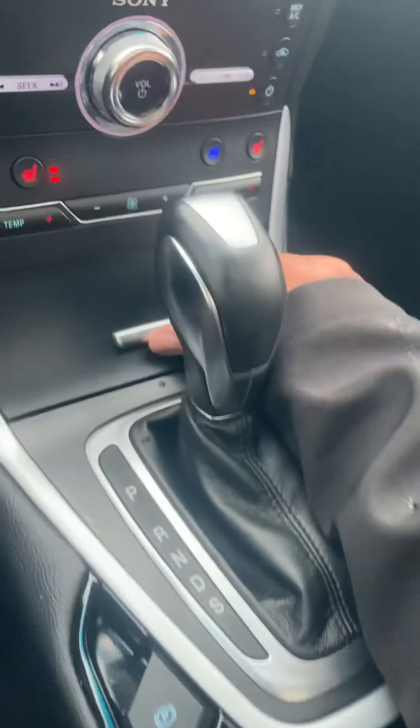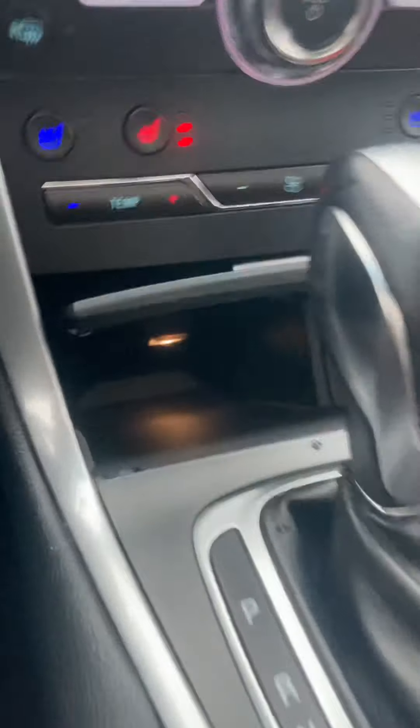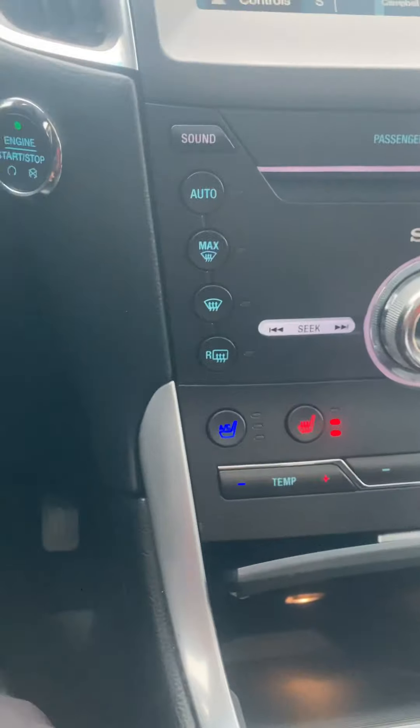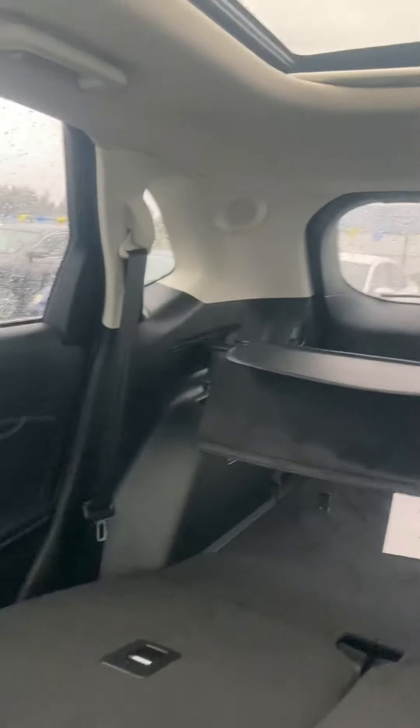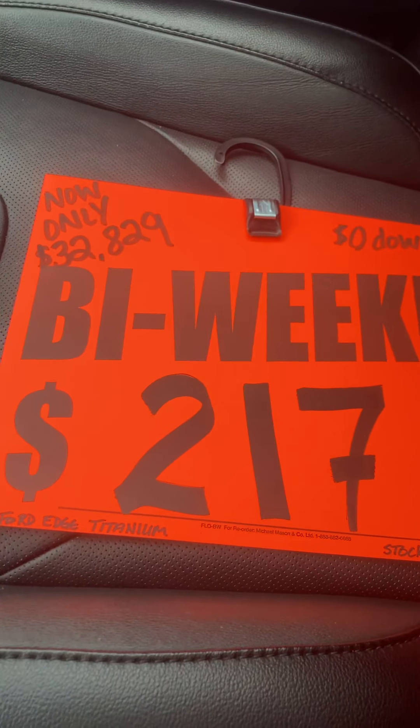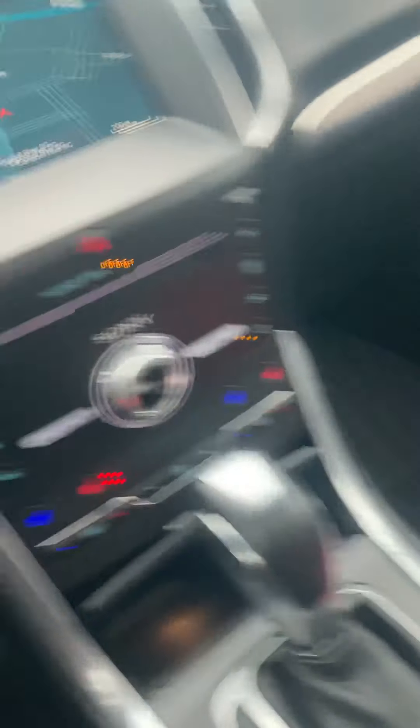There's a nice big cubby with some chargers in here, and more storage down here with additional phone chargers as well. Super cool, fun vehicle all around. The leather is gorgeous — there's nothing wrong with it. You can have it right now as low as $217 bi-weekly, or come in for $32,829. Let me know what you guys think — I'm going to get back inside out of the rain. Thanks so much, talk to you soon!